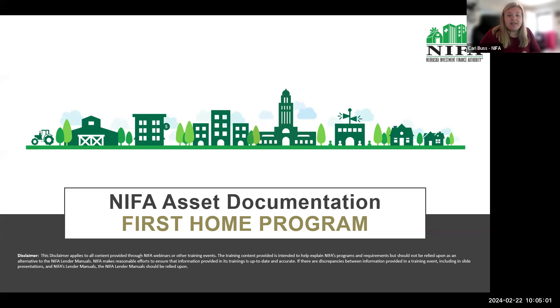Our team is excited to have you with us this morning. The goal of today's training is to guide you through the required items necessary to fulfill NYFA's asset documentation requirements. Our Welcome Home program does not require the submission of asset documentation, so this presentation applies only to the First Home program.